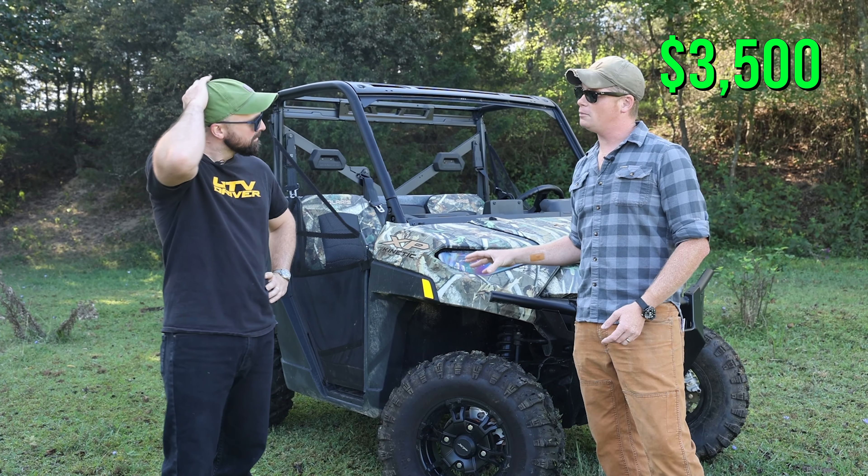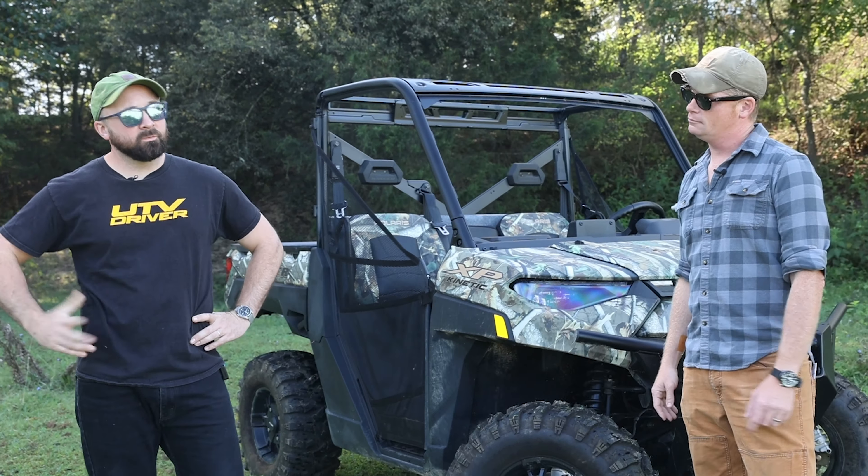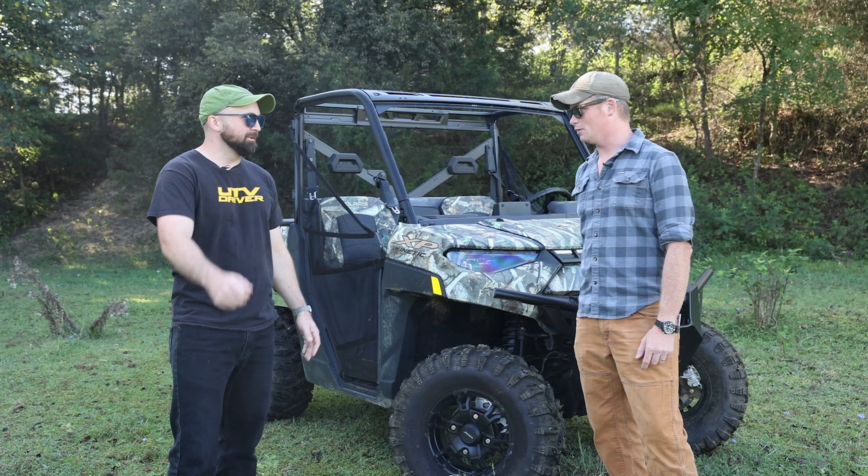$3,500 bucks, and that's not counting fuel — because it's electric. You just plug it in the wall.